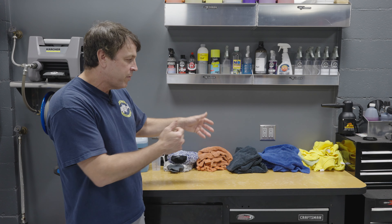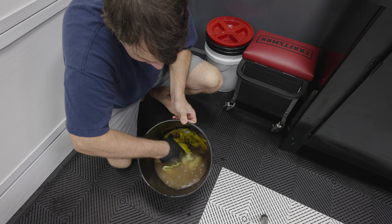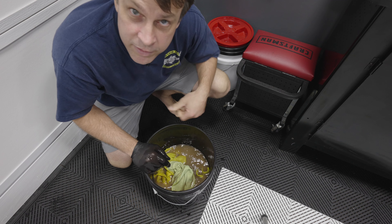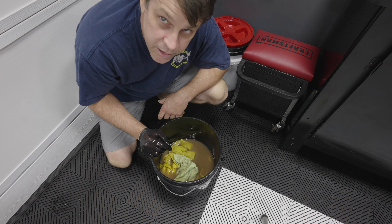Now that we have P&S Rags to Riches, I'm hoping I can bring these back to brand new and keep them going. Let's get in there and put them in the washing machine. Right off the bat, man, that water is really chocolate milk — this product is really breaking down that dirt and grime. So let's let it soak a bit longer and then we'll put it in the washing machine.